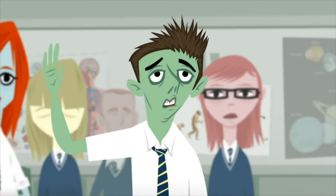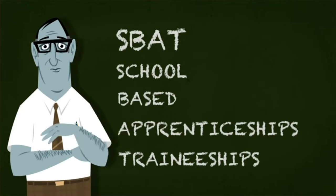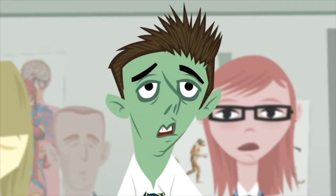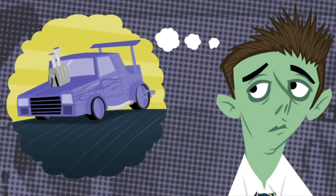What about me, sir? What about apprenticeships? I really want to be a mechanic. SBAT — school-based apprenticeships and traineeships — allow students over 15 years of age to work as paid, part-time trainees or apprentices while completing Year 10, VCE, or VCAL. School-based apprenticeships include a VET component which counts towards VCE and VCAL. They're a good introduction to the world of work.